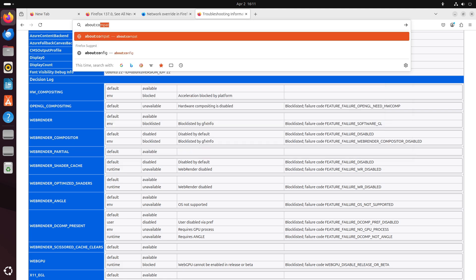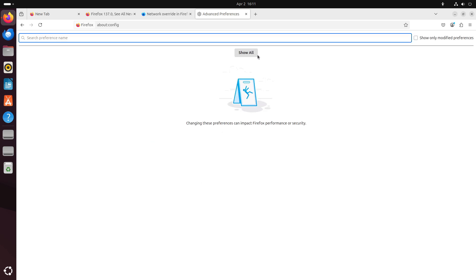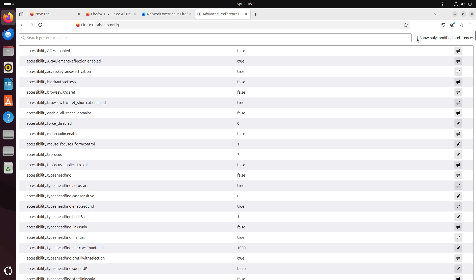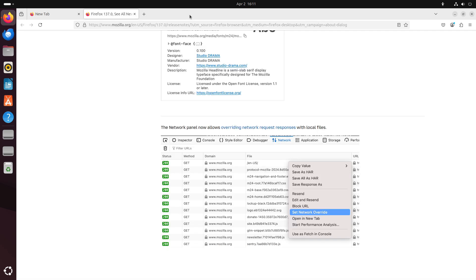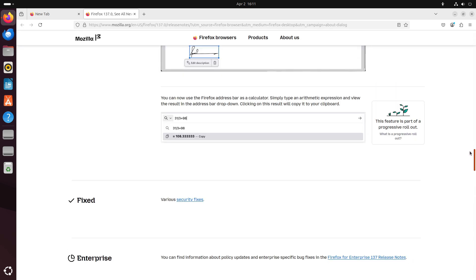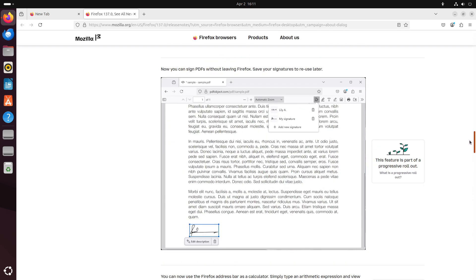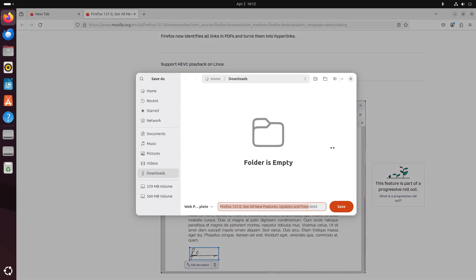For Linux users, Firefox 137 introduces native support for HEVC playback. This means that if your system has compatible hardware acceleration, you'll enjoy smoother and more efficient video streaming even with high-quality content. Windows, macOS, Android, and iOS users also benefit from various optimizations that improve overall stability and performance.